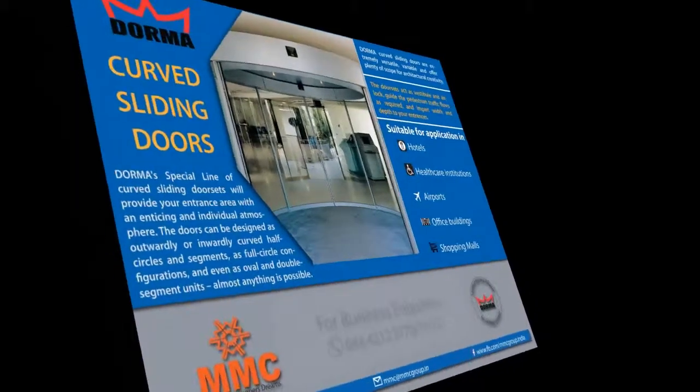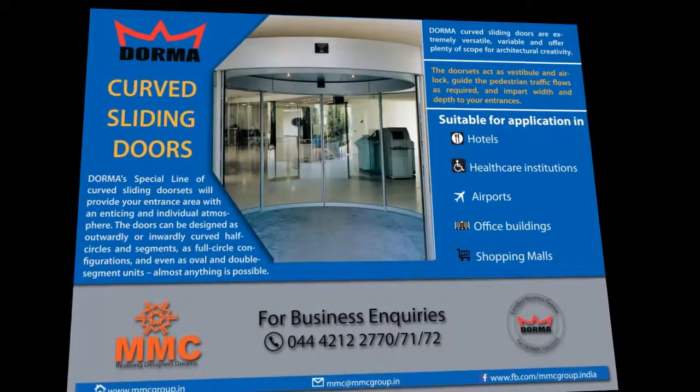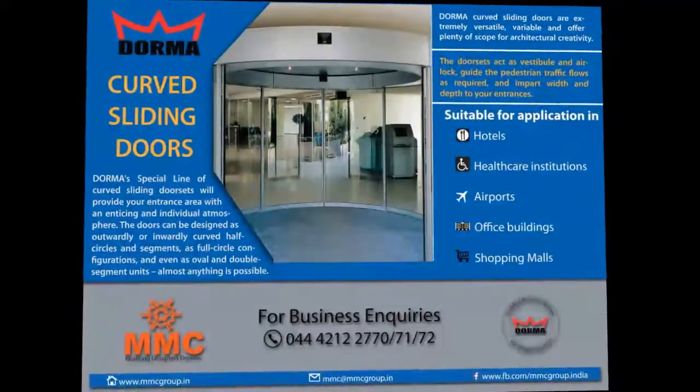For business inquiries, call us: 044-4212-2770-7172.